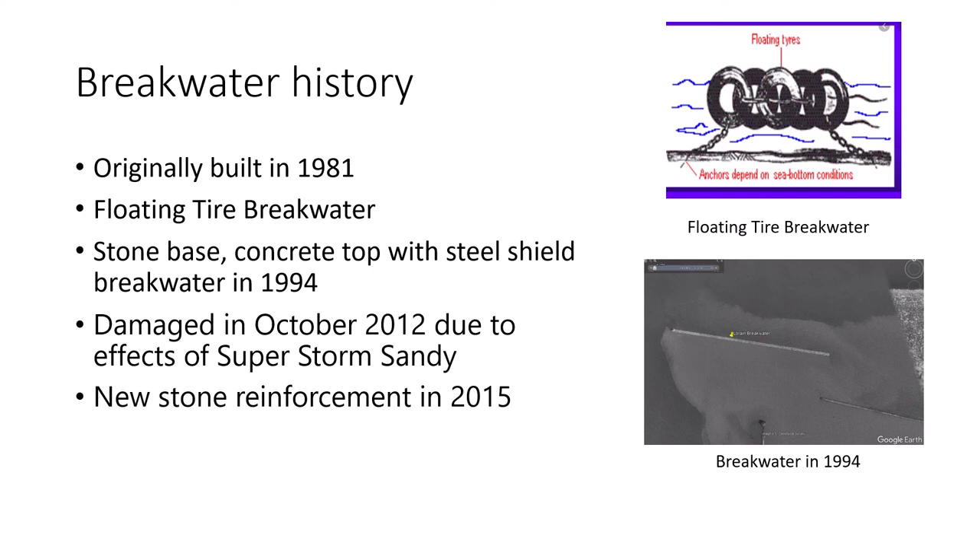Looking at historical photos in Google Earth, the oldest one was from 1994. At that time, a stone-based concrete-top breakwater was already being built.